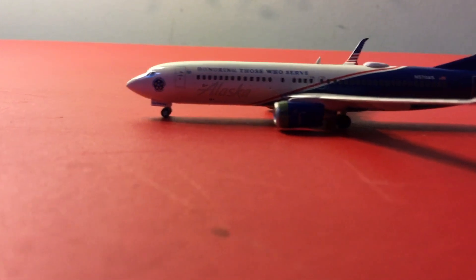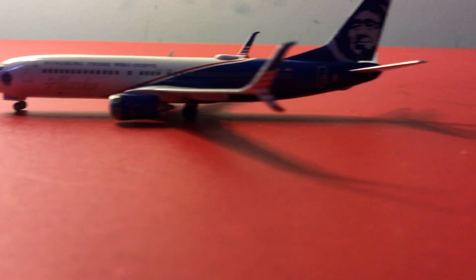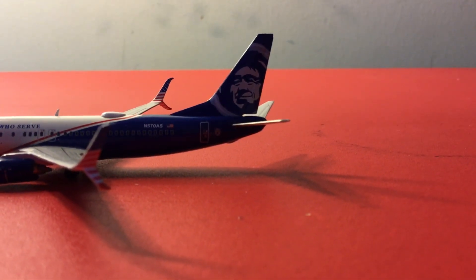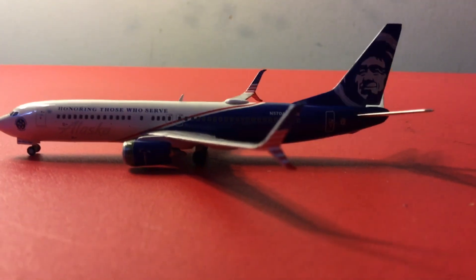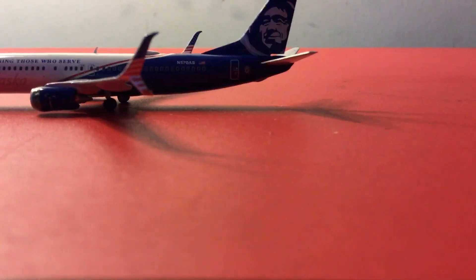I'm glad Gemini just released it. You got the Alaska title and the Bingston Eskimo on the tail. Registration is N570AS. You got the flag on the winglets, both the inside and outside.